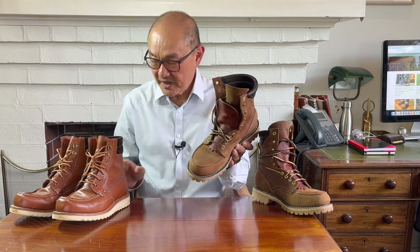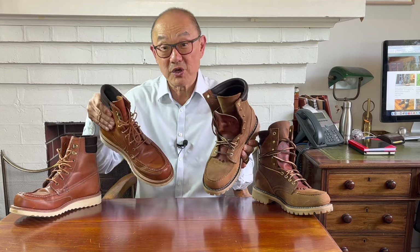G'day, welcome to Bootlosophy, and my name is Teck. I acknowledge the traditional custodians of the land and waters I live on, the Wadjuk people. Today, I thought I'd look at a comparison between the Whites Fulton Mokto work boot and the Grant Stone Mokto field boot.